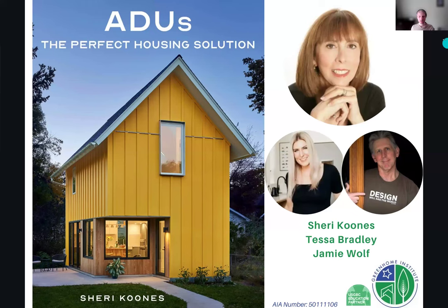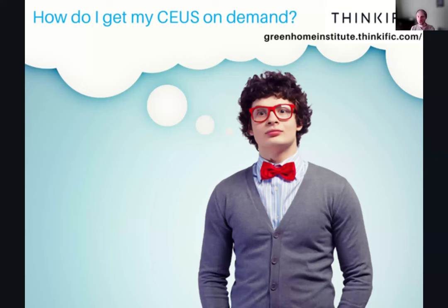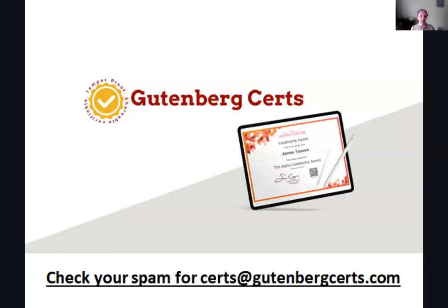We are now at our time. I just want to quickly remind everybody that this session is being recorded and you can rewatch it on our YouTube channel — it'll be there in the next couple of days, or you can click subscribe and it will be sent to you when it is available. For those watching this in the future, take your quiz with an 80% passing rate and you'll receive your continuing education. For those here live today, as long as you've been here the whole time and are properly logged in, you'll receive your certificate from GutenbergCerts.com — check your spam for that over the next couple of days.